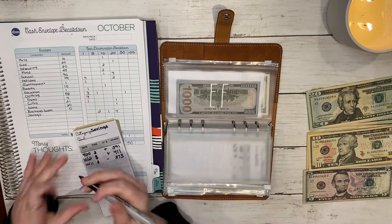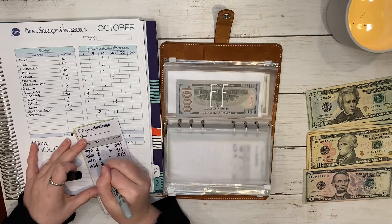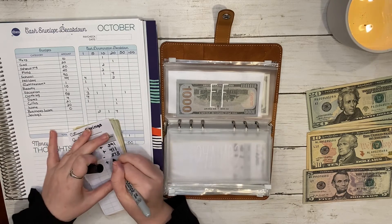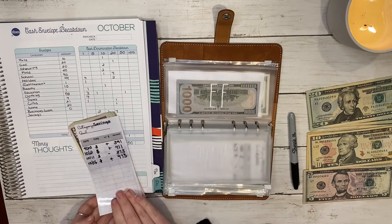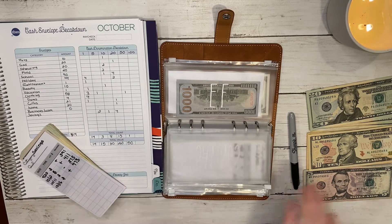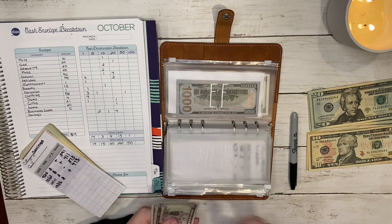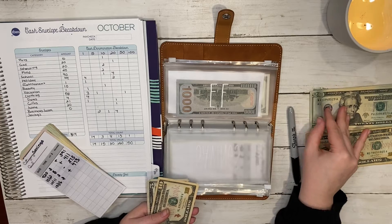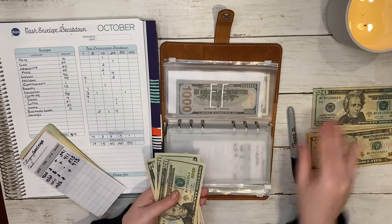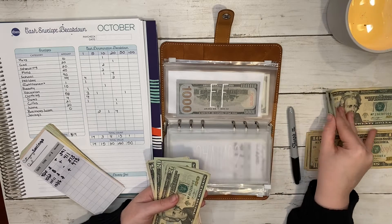Savings should now have four hundred and seventy-three dollars. I did this with two fives, one ten, and four twenties — one, two, three, and four.